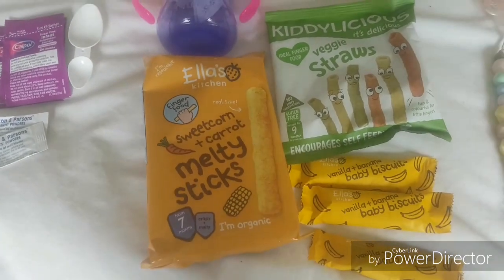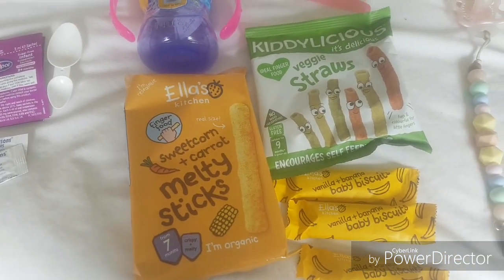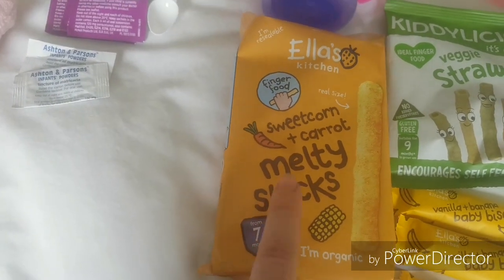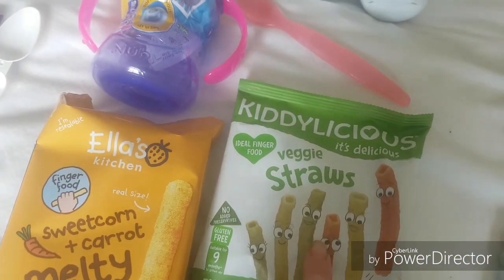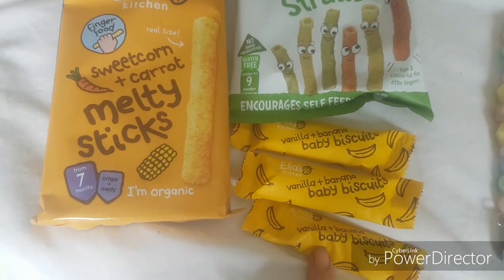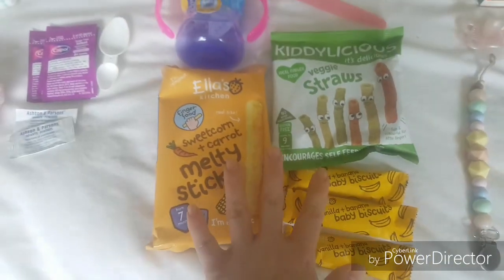Taking a few snacks — she shouldn't really need many because we're going early in the morning and she's going to have breakfast before we go, but it's great to have these. So I've just got these — this is her absolute favourite — sweet corn and carrot melty sticks from Ella's Kitchen, some veggie straws, they're another firm favourite in this household with Elsie, and then just three of the Ella's Kitchen baby biscuits. So yeah, that should be more than enough.